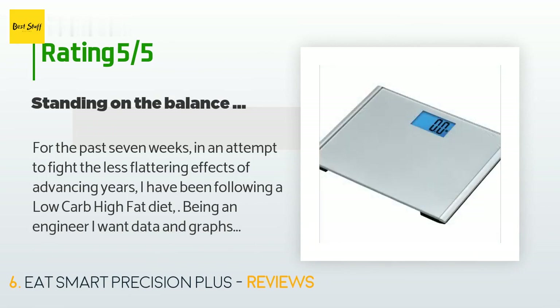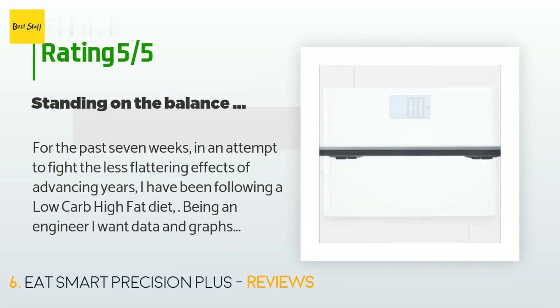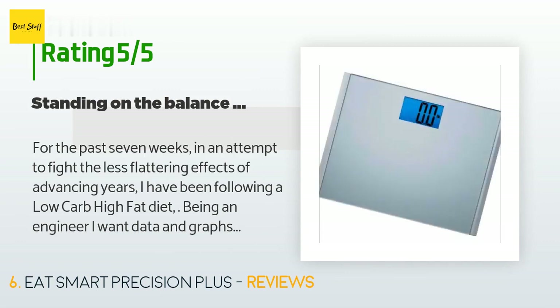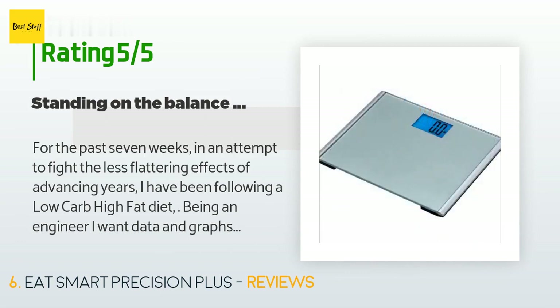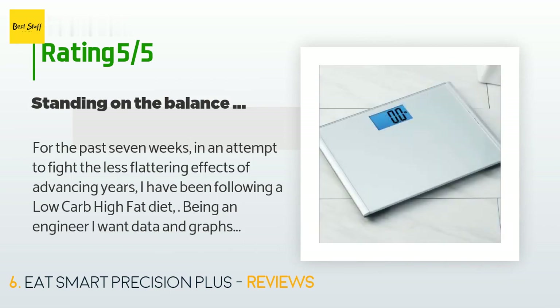A customer said: 'For the past seven weeks, in an attempt to fight the less flattering effects of advancing years, I have been following a low-carb, high-fat diet. Being an engineer I want data and graphs, so I have been tracking my progress on my faithful 12-year-old Taylor digital. The short story: all good news — down 15 pounds so far. A week ago I went to the doctor for an annual blood test and physical check.'